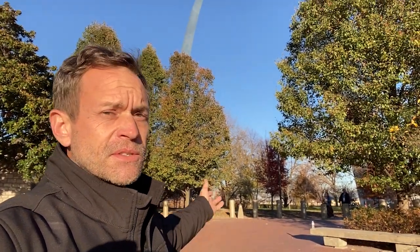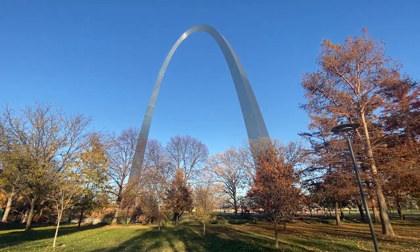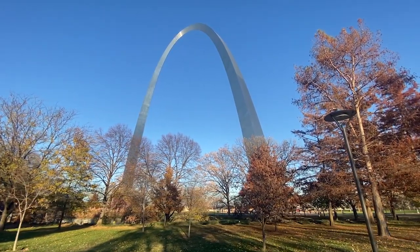Right near here is where Lewis and Clark landed from their expedition to and from the west coast. We have visited that location before. Friends, this is the result of the design contest — the famous arch. Let's go check it out. The Gateway Arch, specifically.